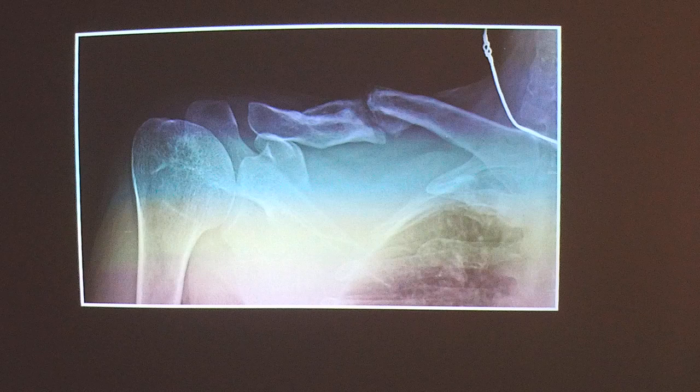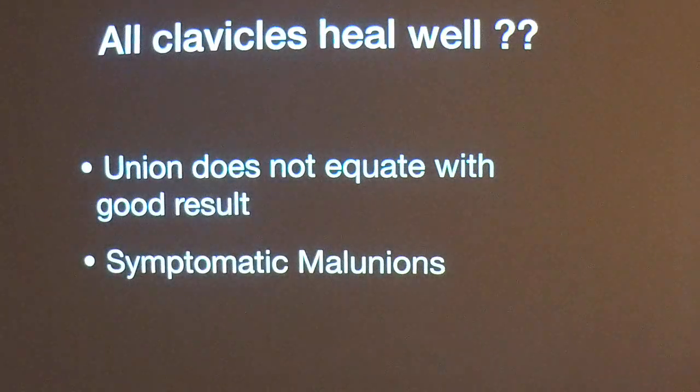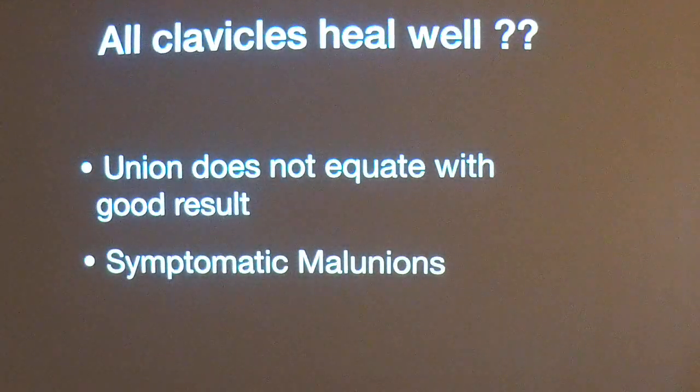When I took the x-ray, the finding showed a clear-cut non-union of the clavicle. His outcome would have been definitely better if I had fixed the fracture clavicle by surgery. We all know clavicle fractures unite simply with a cuff and collar, but union does not mean good results. Symptomatic malunion and nonunion are the main issues of conservative treatment.